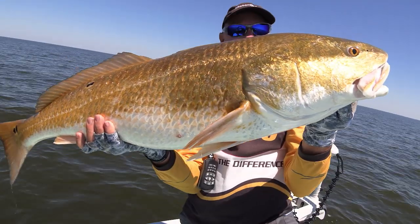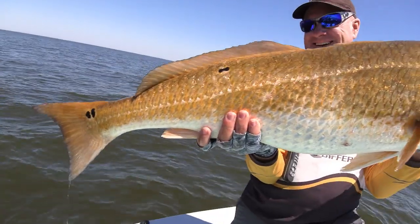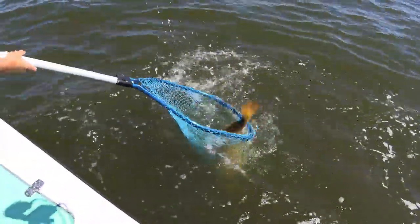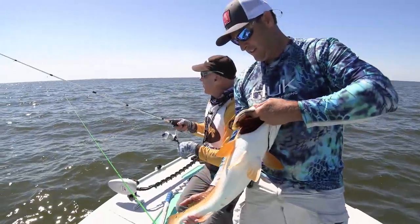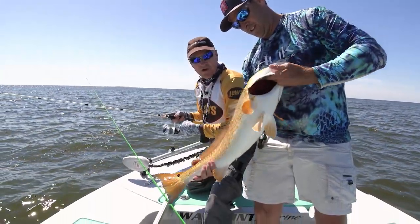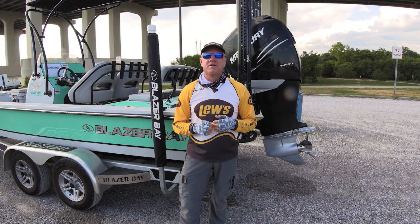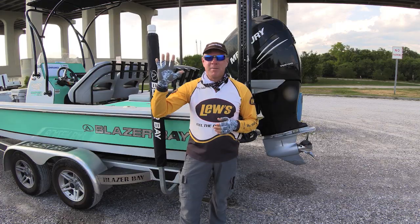I hope you enjoyed our trip here to Pascagoula, Mississippi as much as I did. We caught some great fish today with the help of Matt Holtz, who took a day off work to jump in the boat with us and show us some of his favorite fishing spots — our thanks go to him for that. We'll see you next week. Until then, I'm Barry Stokes. Be safe, have fun. Bye-bye y'all.